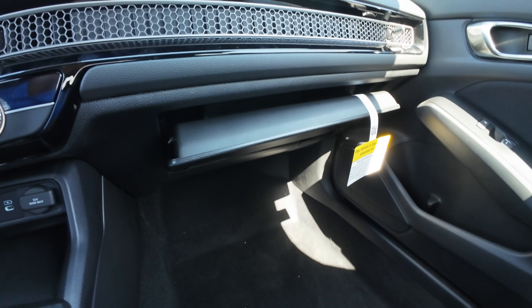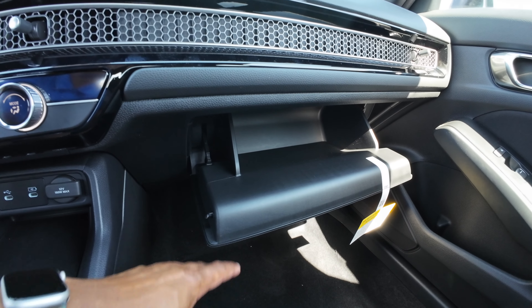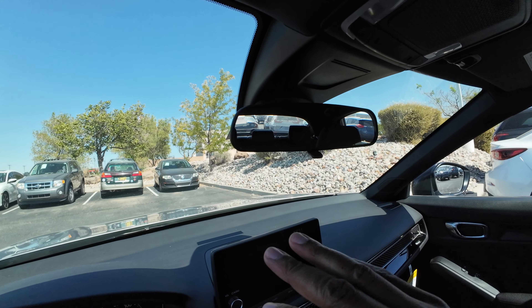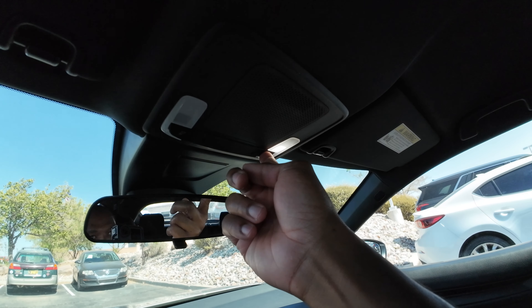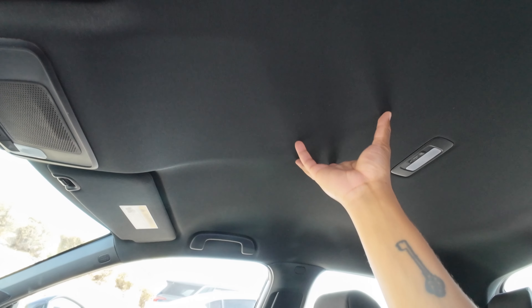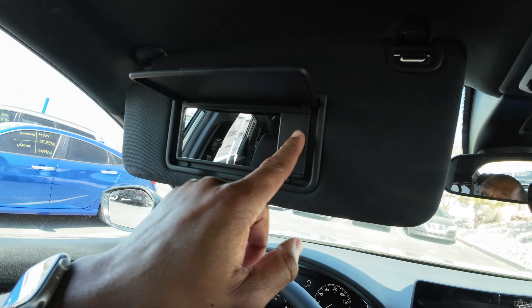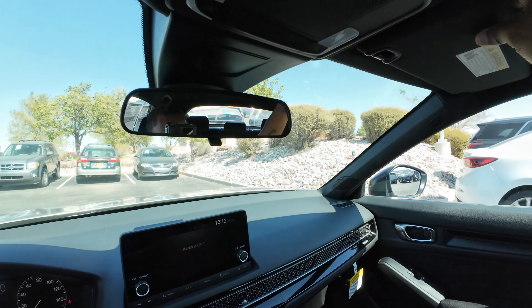The rearview mirror is standard — no auto-dimming, no HomeLink, and that's not even available on the Civic. Up above you have map lights and interior lighting. There is no moonroof on the sport — you have to get a sport hybrid or sport touring for that. If you don't want a moonroof, you'll enjoy the full black headliner. The visor has no vanity light; the sport hybrid adds a light. Same goes for the passenger visor and mirror.